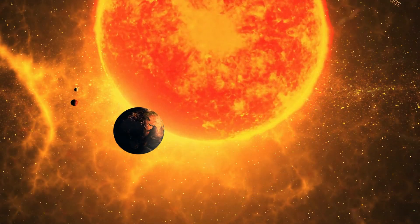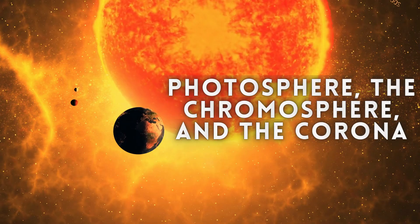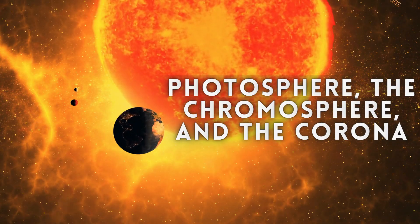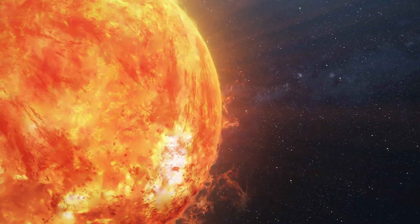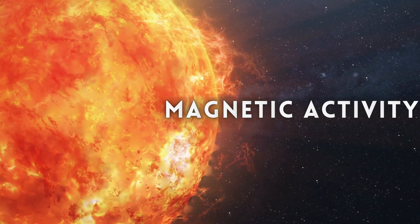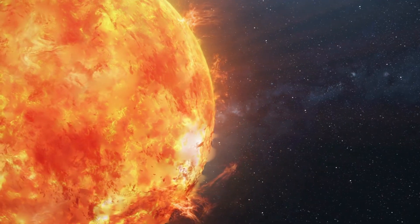Surrounding the core is the sun's atmosphere, which consists of three main layers: the photosphere, the chromosphere, and the corona. The photosphere is the visible surface we see, and it's covered in dark spots known as sunspots. These spots are caused by intense magnetic activity, where powerful magnetic fields inhibit the normal flow of energy, resulting in cooler areas on the sun's surface.